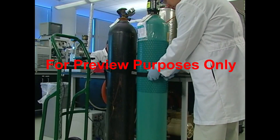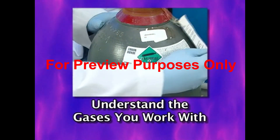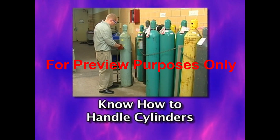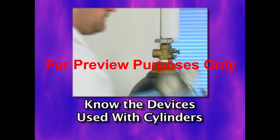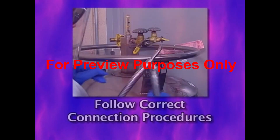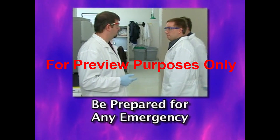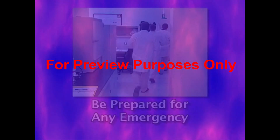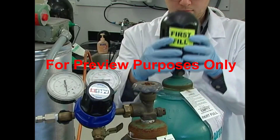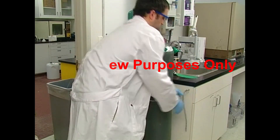Using gas cylinders is only complicated when you don't do your homework. Always be aware of the properties and hazards of the gases you work with. Know how to safely store and transport compressed gas cylinders. Remember the rules for using regulators, CGAs, and pressure relief devices and how they work. Know the procedures for hooking cylinders into gas systems correctly, and be prepared to deal with a gas leak or other gas-related emergency. With some preparation and foresight, you can keep the gases you use under control and your lab safe and incident-free.